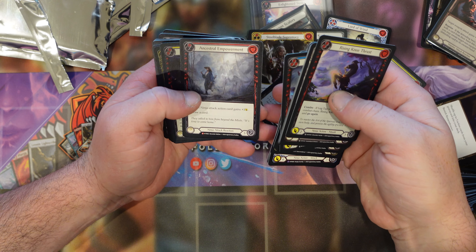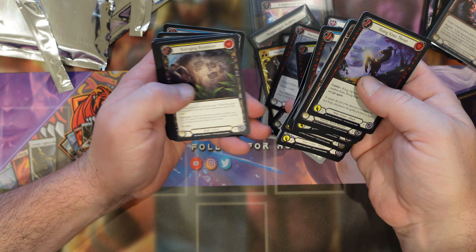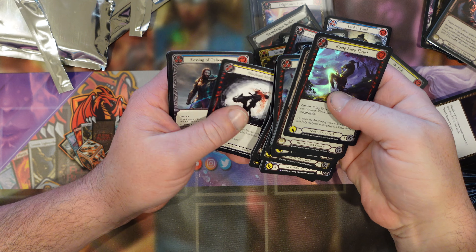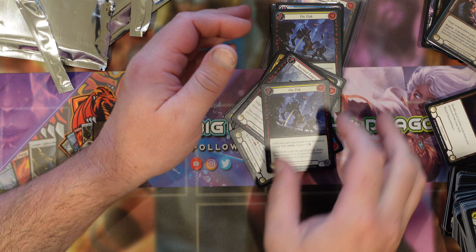Moogeshi. Sink Below — yellow, nobody cares. Oh, Crazy Blue — Crazy Baroon foil, that's good. Ancestral Empowerment — not foil, but that's alright. Another Flick Flack — yellow of course.